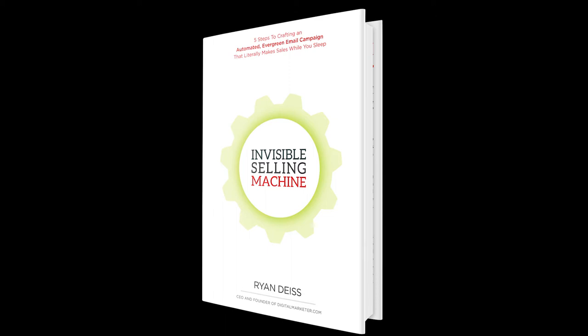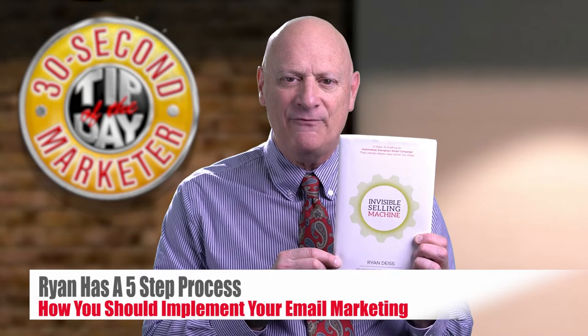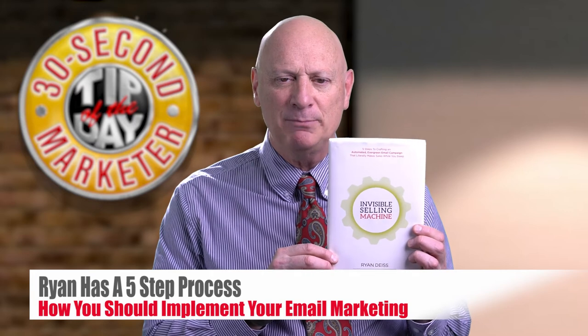It's written by a guy by the name of Ryan Dice. Everything in it has been tested and tracked over millions of email campaigns for both himself and his customers. Ryan has a five-step process for how you should implement your email marketing and I highly recommend it to you. The name of the book is Invisible Selling Machine by Ryan Dice.